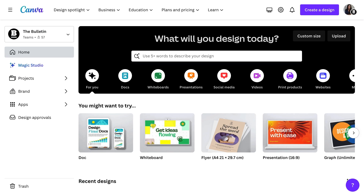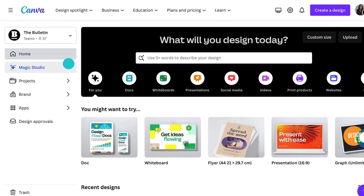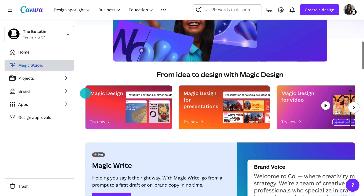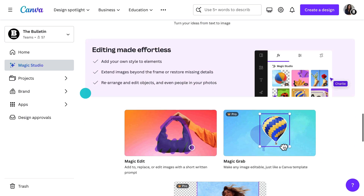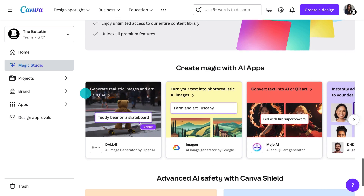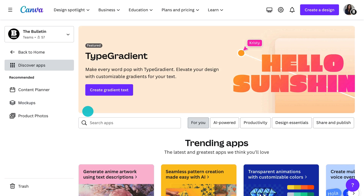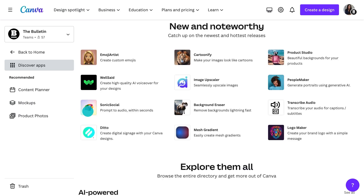But before we do that, let me show you the best place to find Canva's Magic Studio tools. When you open Canva, you'll find the Magic Studio tools here: Magic Design, Magic Write, Magic Media, Magic Grab — I'll take you through all of these. You even have AI tools from the App Marketplace. Click on any of these or go here to find more. Joseph also has a great video about some of the AI apps and how you might use them.